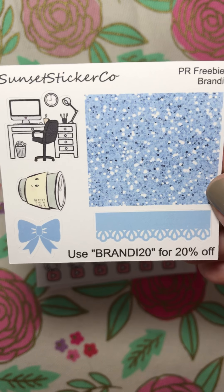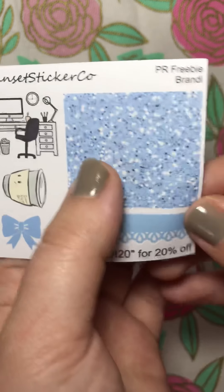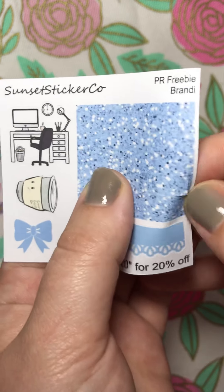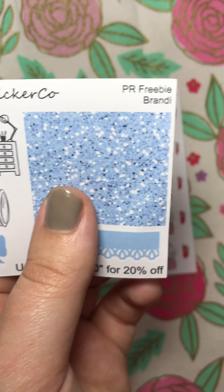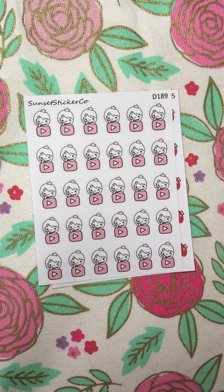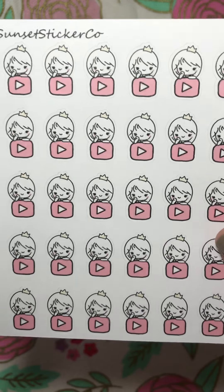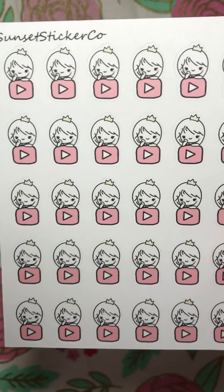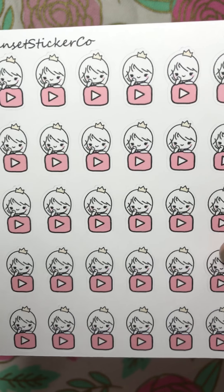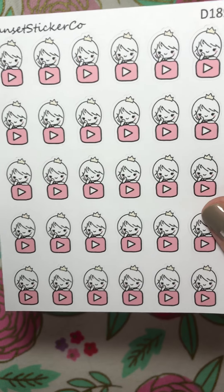I really like this little desk — I actually ordered a whole sheet of those recently. And then you've got your little glitter header strips right here. All these sets are on a matte paper as well, in case you were wondering. So that was the freebie. And then I got this little YouTube icon girl — I thought she was really cute and would be a great way to mark days that I want to post or film videos in my planner.